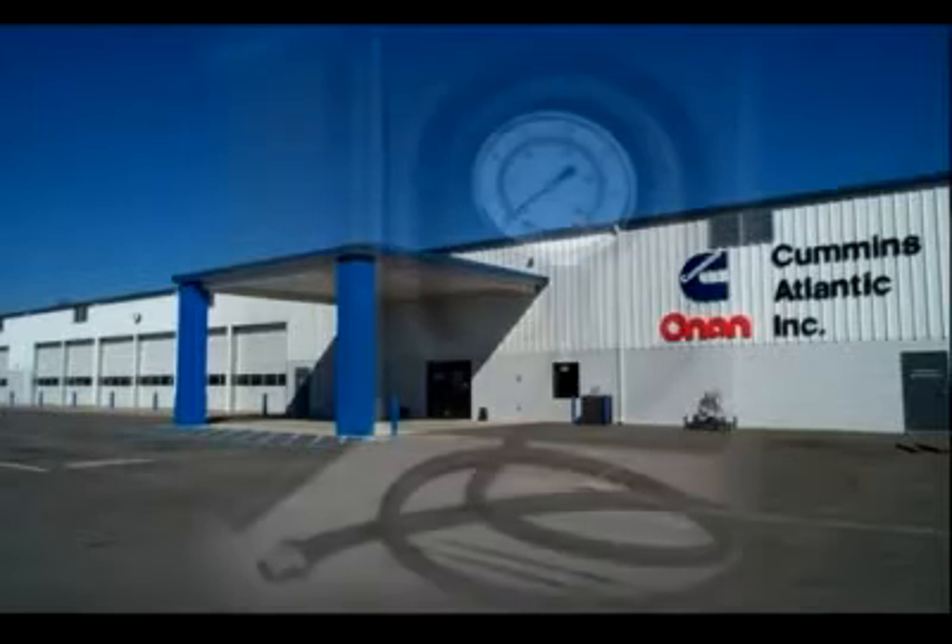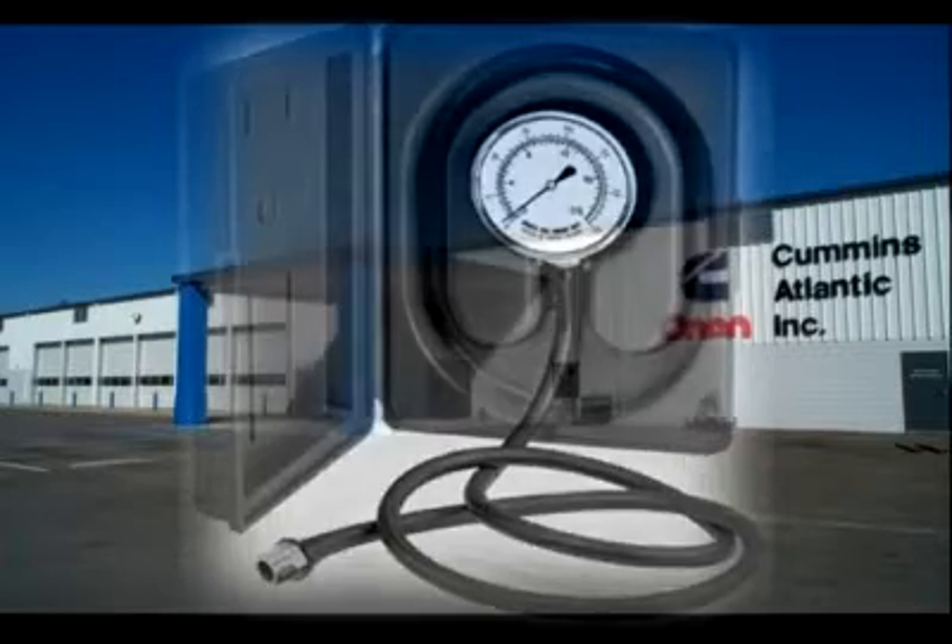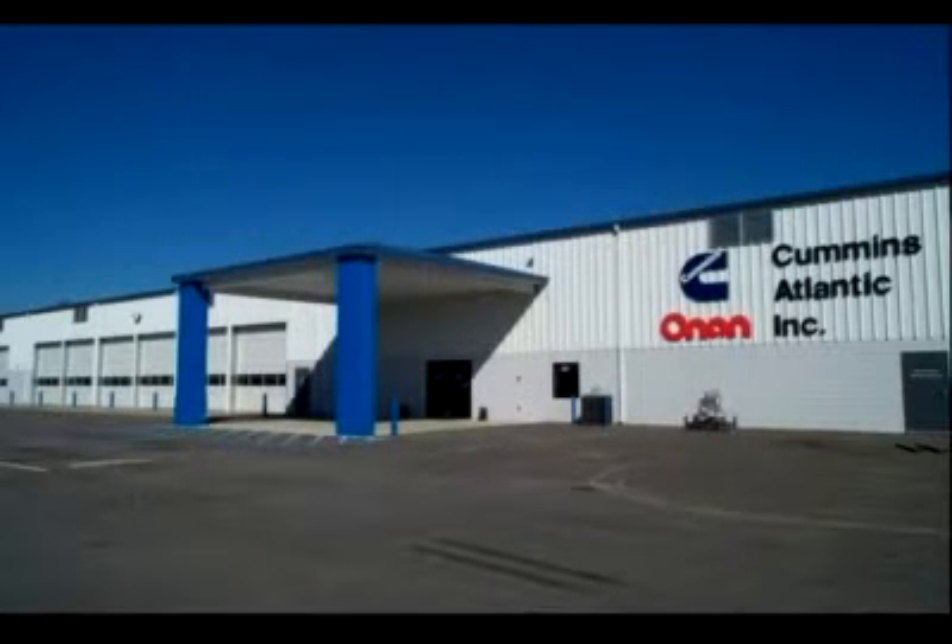RV technicians have the equipment required to test the LP gas system for leaks, and to test and adjust the LP gas operating pressure so the appliances will operate properly.